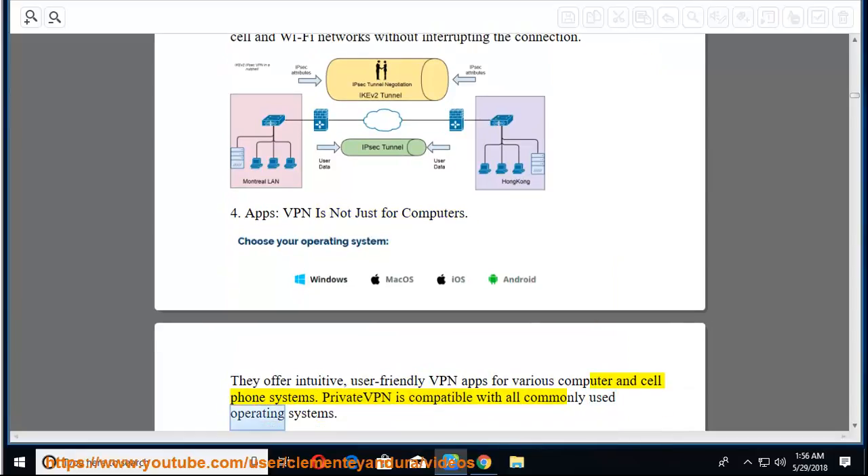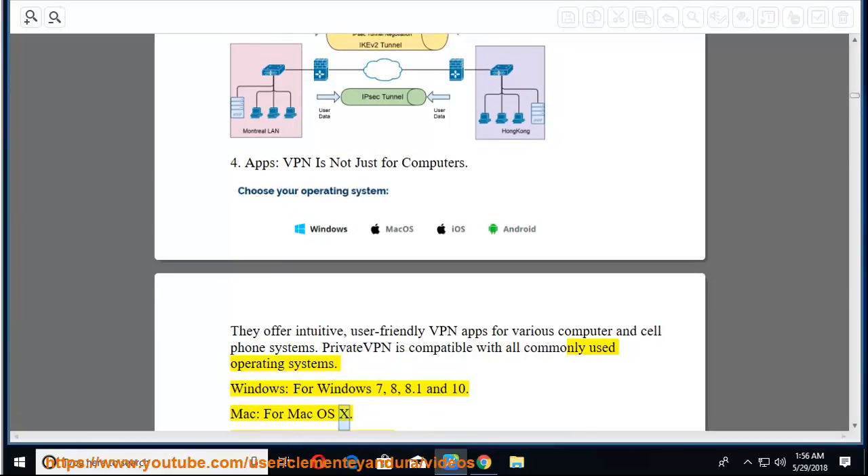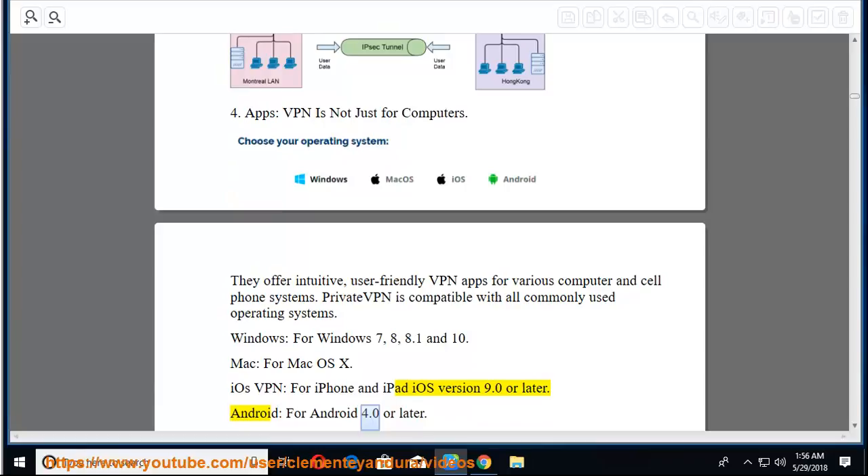Fourth, apps — VPN is not just for computers. PrivateVPN offers intuitive, user-friendly VPN apps for various computer and cell phone systems. PrivateVPN is compatible with all commonly used operating systems: Windows 7, 8, 8.1, and 10; Mac OS X; iOS for iPhone and iPad (iOS 9.0 or later); and Android 4.0 or later.